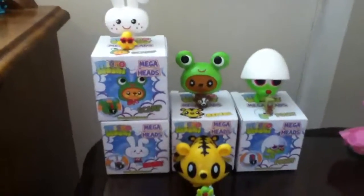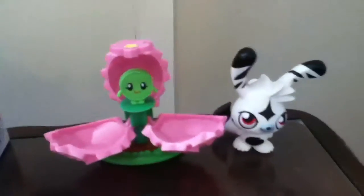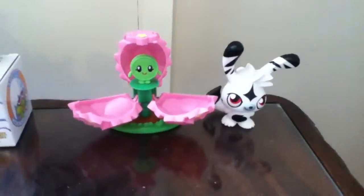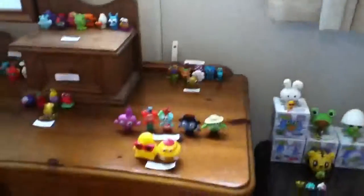I've got my Micro Moshi Mega Heads here and the ones I put up earlier on. I've got my very first Super Seed — I ordered it last week and it came this morning, a couple of hours ago. And yeah, that's basically my collection. Please subscribe, bye!